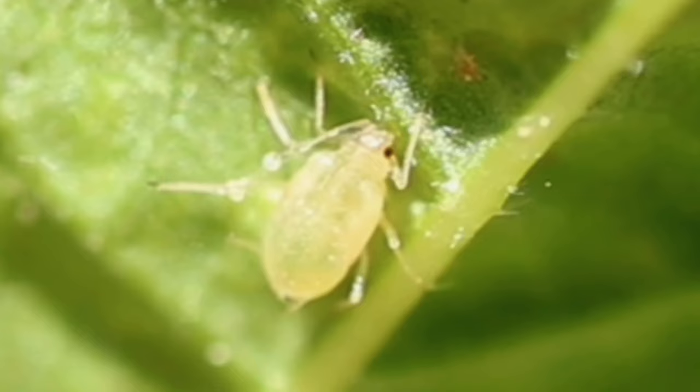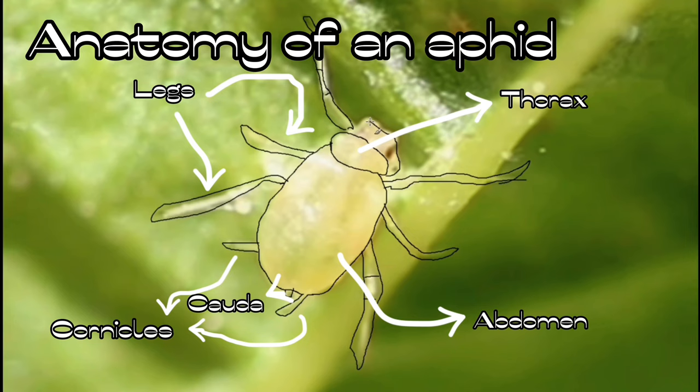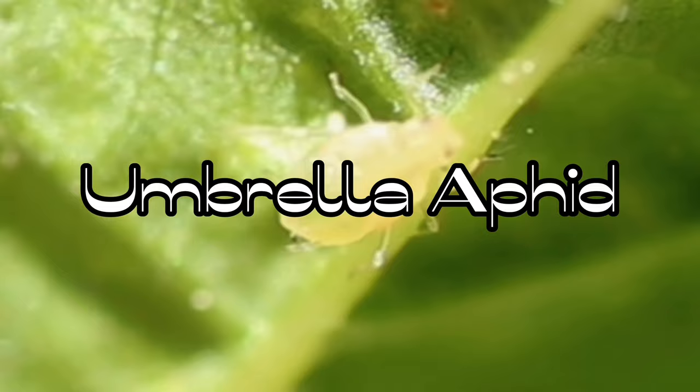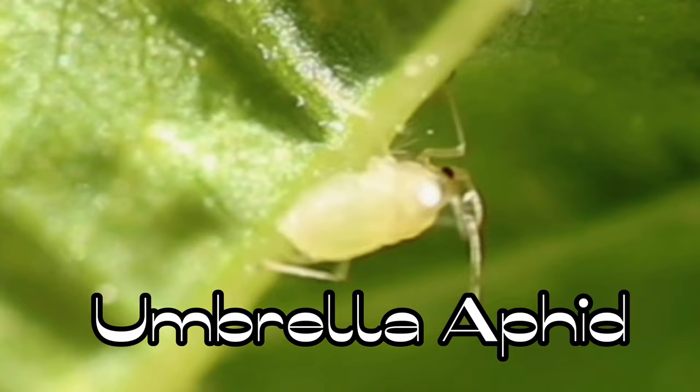Before we move on to the next aphid, let's recap on the anatomy of an aphid. The umbrella aphid is one of the aphids you can find in your garden, but there are more.